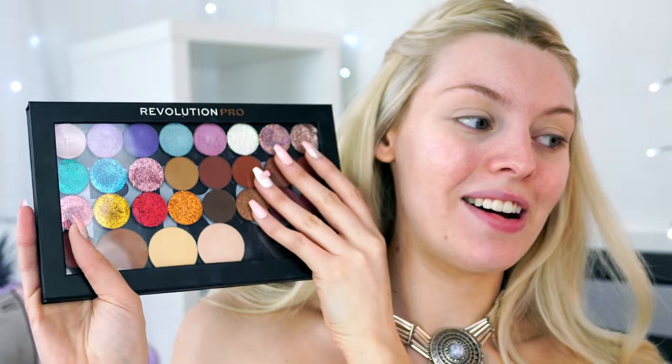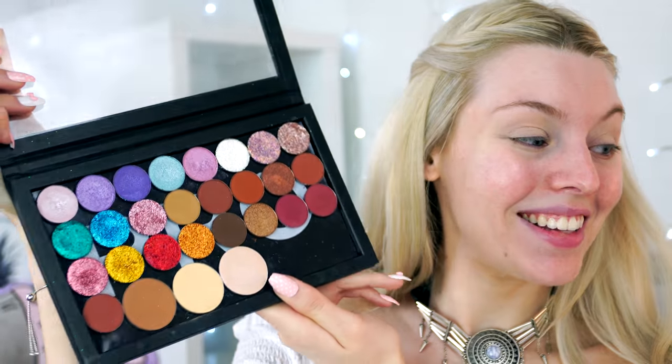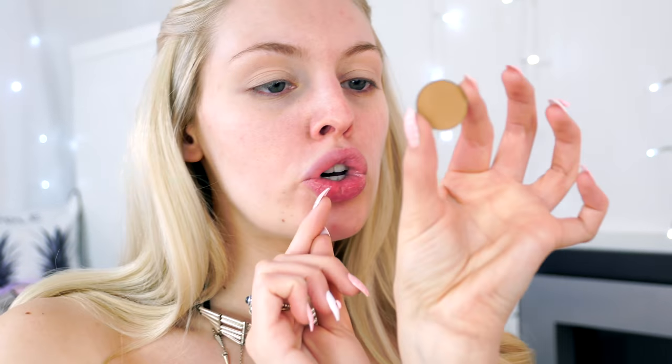I'm super excited to try the eyeshadows. If you didn't see part one, I did a haul showing everything I got, including this palette. I already know what I want to do — I'm going to try the glitters. First, I'm starting off with this color called Chi Chi from the Tame eyeshadow collection as a base on the eyelid. These eyeshadows blend so seamlessly.